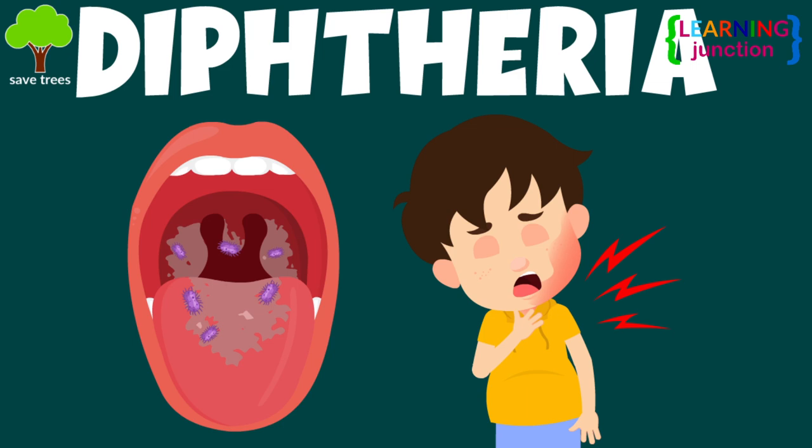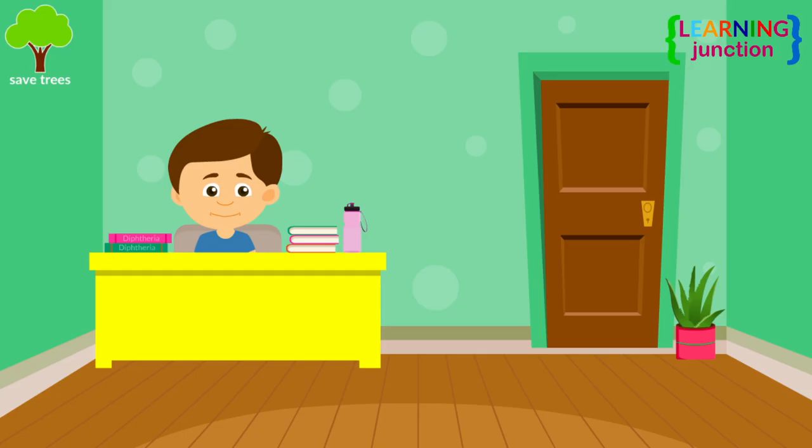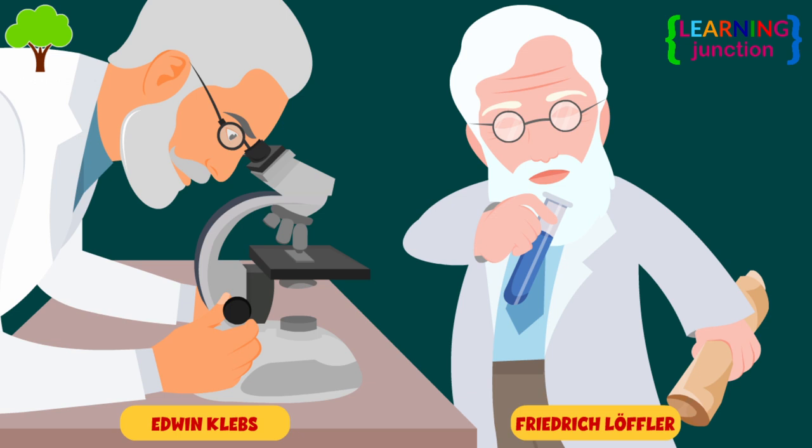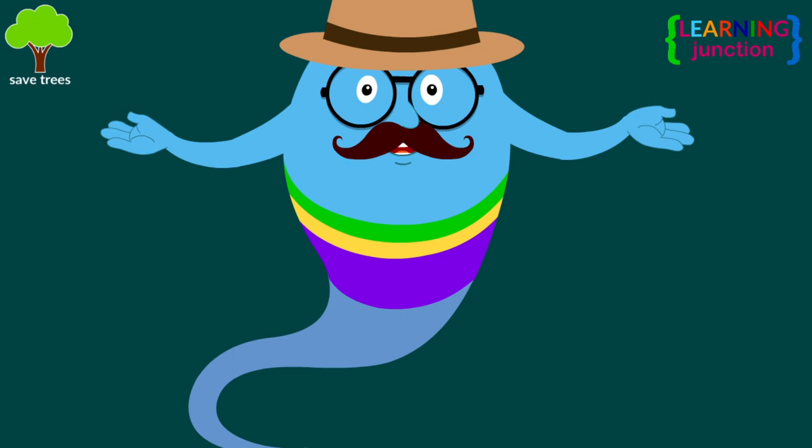Hello friends, today we'll learn about diphtheria. I see you have an assignment on the topic of diphtheria. Let me explain all about this. German bacteriologist Edwin Klebs and Friedrich Loeffler discovered diphtheria in 1884.